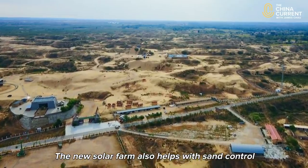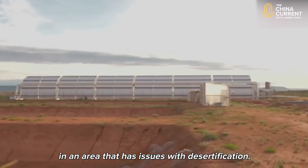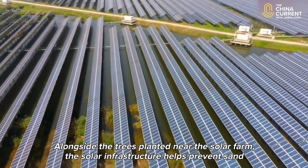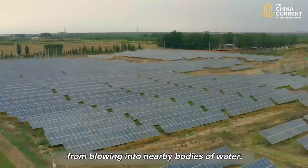The new solar farm also helps with sand control in an area that has issues with desertification. Alongside the trees planted near the solar farm, the solar infrastructure helps prevent sand from blowing into nearby bodies of water.